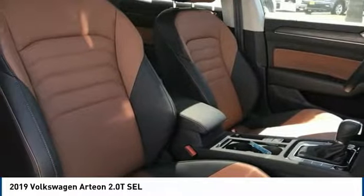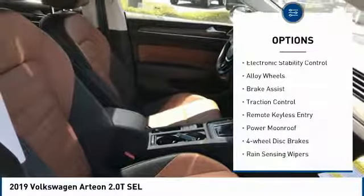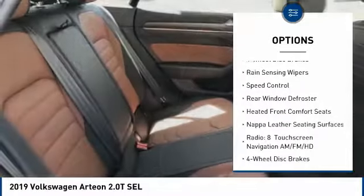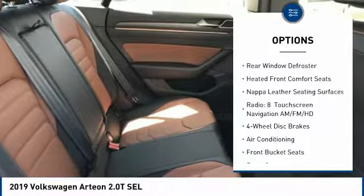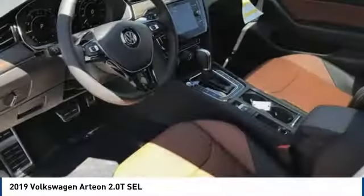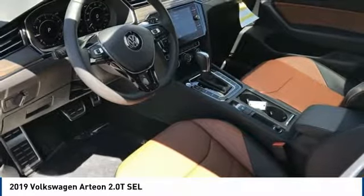Here are some of this vehicle's great options: electronic stability control, alloy wheels, brake assist, traction control, remote keyless entry, power moonroof, four-wheel disc brakes, rain sensing wipers, speed control, rear window defroster.